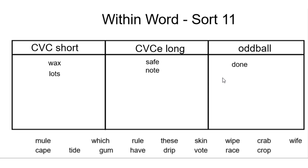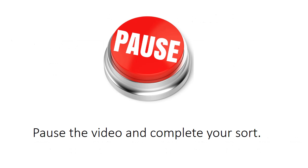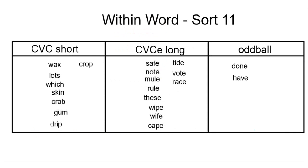Go ahead and sort the rest of your words and check back to see how well you did. How'd it go? Did you notice the other oddball was have? If you listen to the word have, you'll notice that the A does not have a long A sound. However, the magic E is still there.